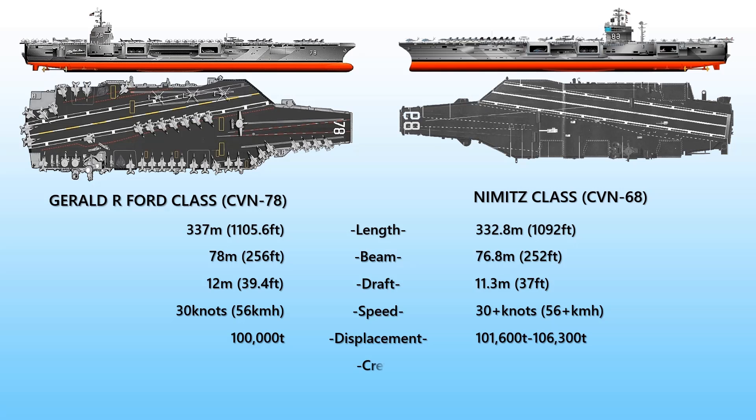The average crew capacity of the Gerald R. Ford is about 4,297, and 5,000 for the Nimitz — although it can accommodate up to 6,000 if we include other crew such as air wing pilots. The Gerald R. Ford can carry about 75 aircraft of various models, whereas the Nimitz can carry up to 90 fixed and rotary wing aircraft.